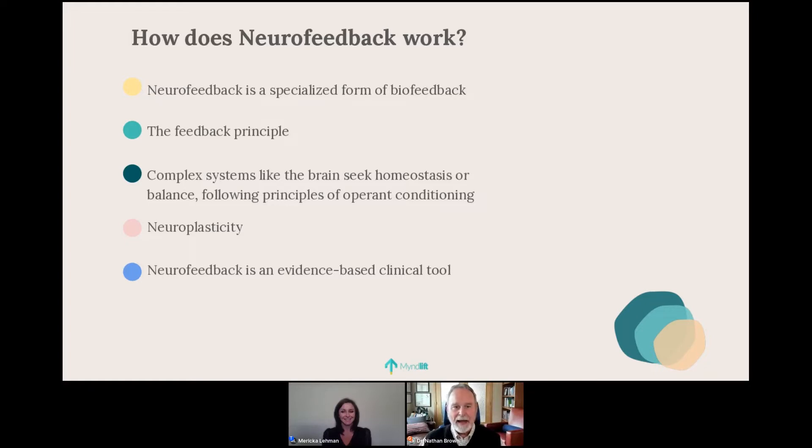I explain the feedback principle to my clients like this: if I ask you to make a fist, you can do it easily, and you know you did it because you can see it and feel it. Those comprise two powerful feedback loops. Our neuromuscular system is rich with these kinds of feedback loops. If you have feedback, you can have amazing control over a physical system. Feedback plus time equals mastery — like spending 10,000 hours at the piano.